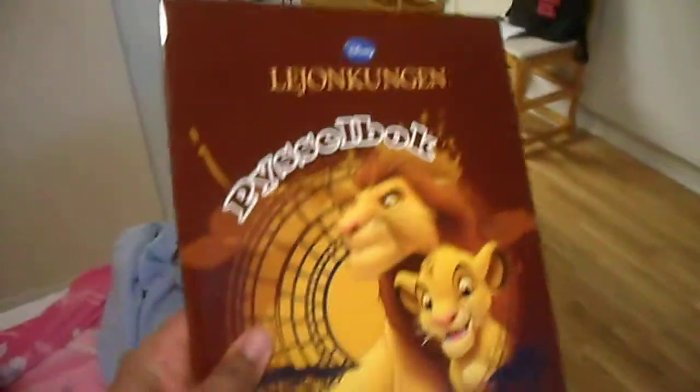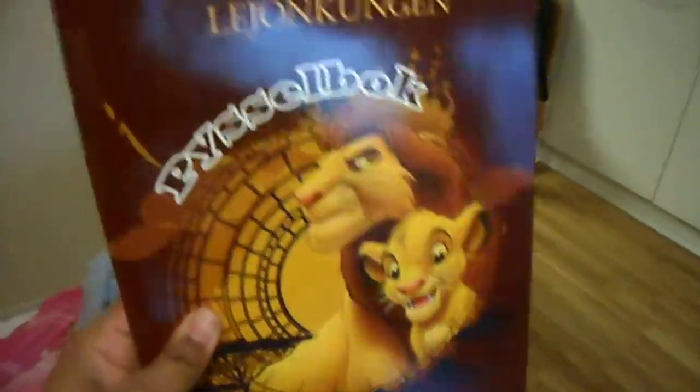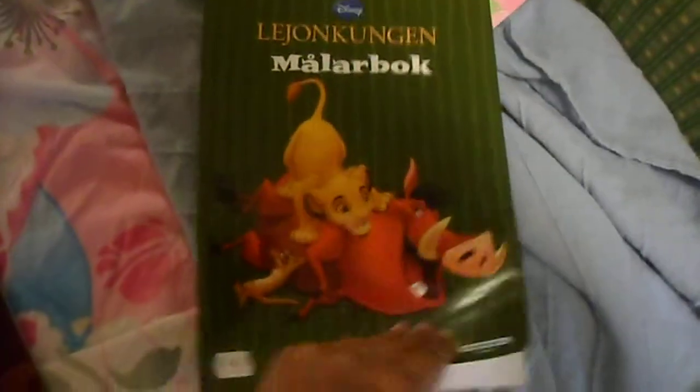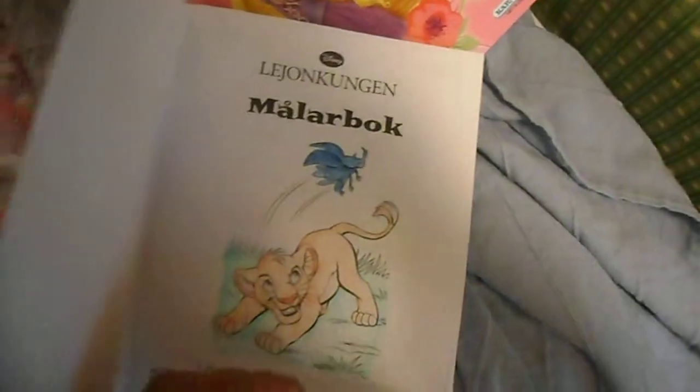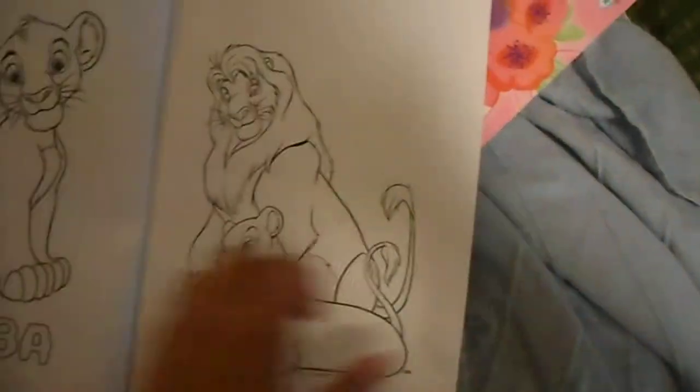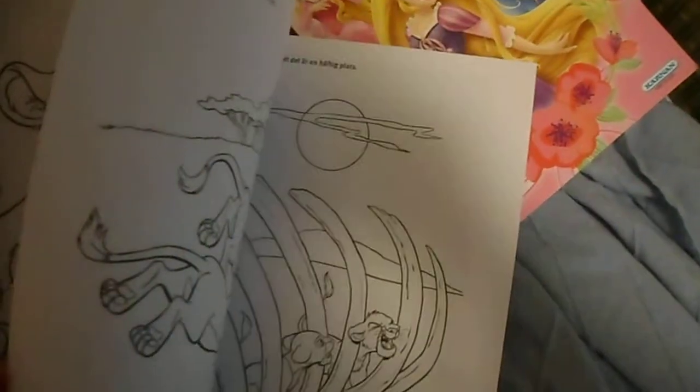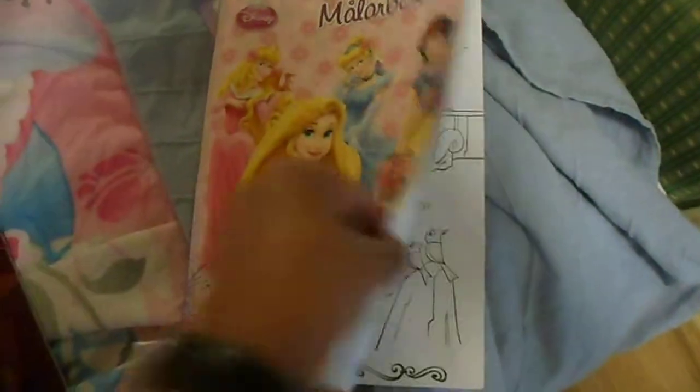Here I have the Lion King coloring book. And here is another Lion King coloring book. And here is a Disney Princess coloring book.